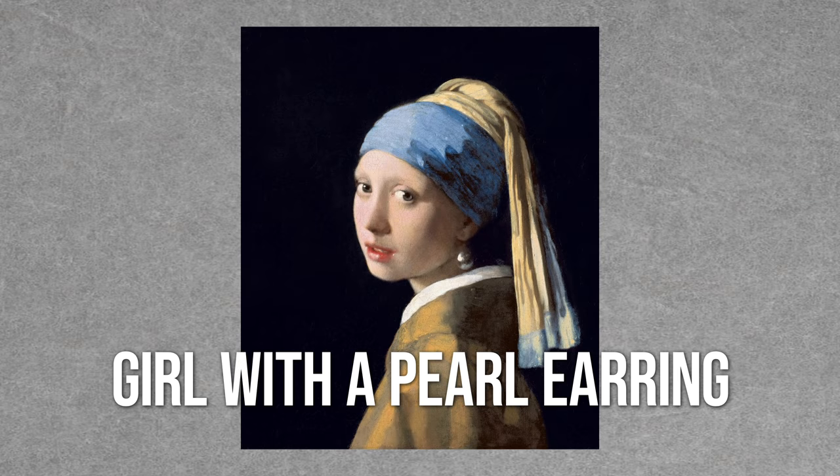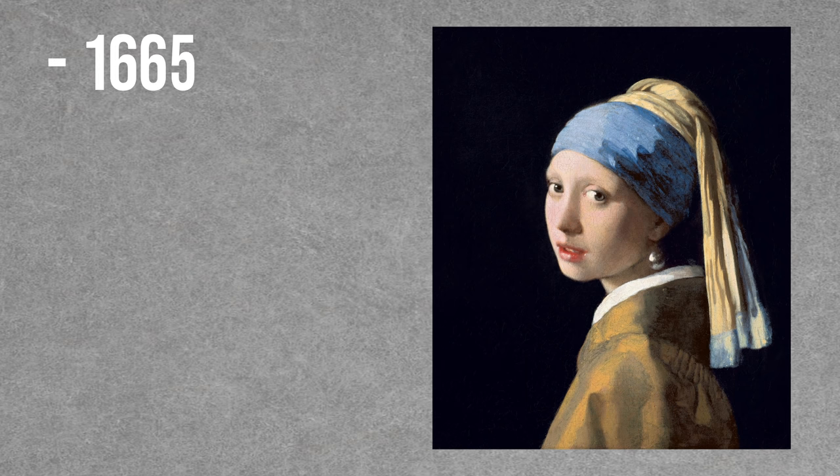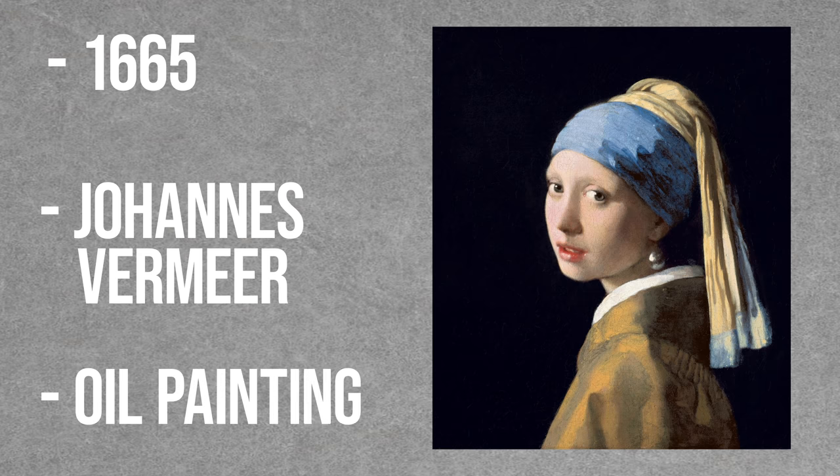Next, I want to talk about another famous painting — this one also had a movie made about it. I'm talking about Girl with a Pearl Earring. This painting, done in 1665 by Johannes Vermeer, is entirely oil paint. No precious metals here.